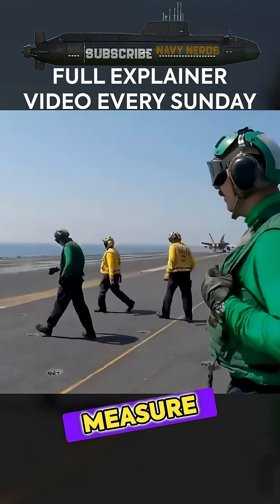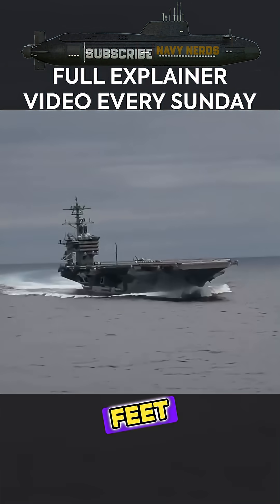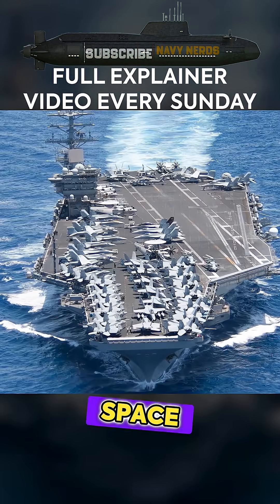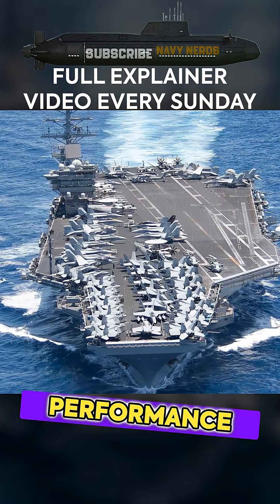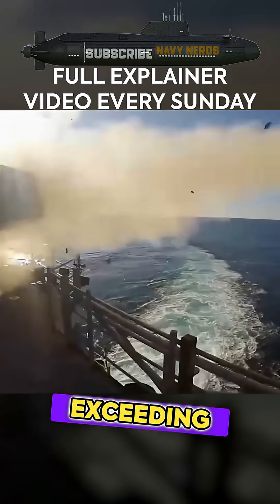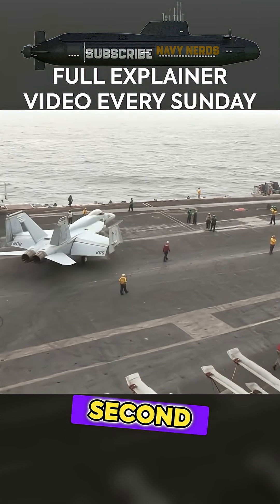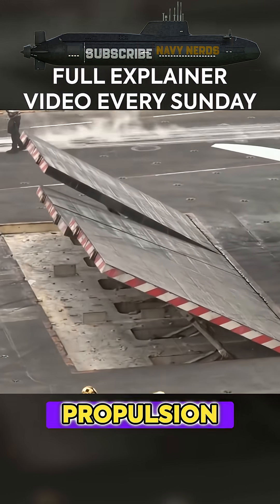The ships measure 1,040 feet in length with a beam of 133 feet, providing enormous deck space for aircraft operations. Performance specifications are equally impressive, with maximum speeds exceeding 30 knots (34.5 meters per second), powered by their nuclear propulsion systems.